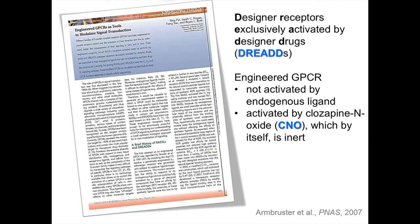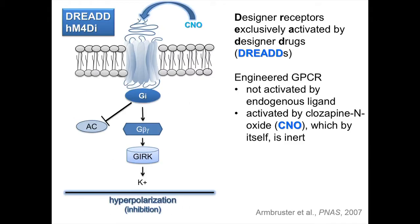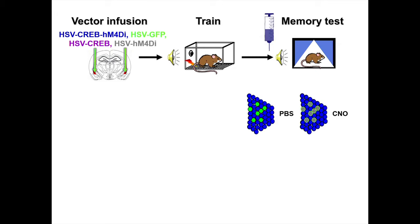The first thing we tried is something called a DREAD — a Designer Receptor Exclusively Activated by a Designer Drug. It's an artificial receptor which is no longer activated by a naturally occurring ligand, but is activated by a synthetic ligand. These DREADs come in different flavors, developed by Bryan Roth's lab. We first used an inhibitory DREAD: when we add CNO, which by itself has no activity, to this receptor, we can hyperpolarize a neuron — basically turning down the volume of a neuron whenever we want. So in this experiment, instead of killing a neuron, after training the animal we just turn down the activity of the neurons overexpressing CREB right before a memory test.